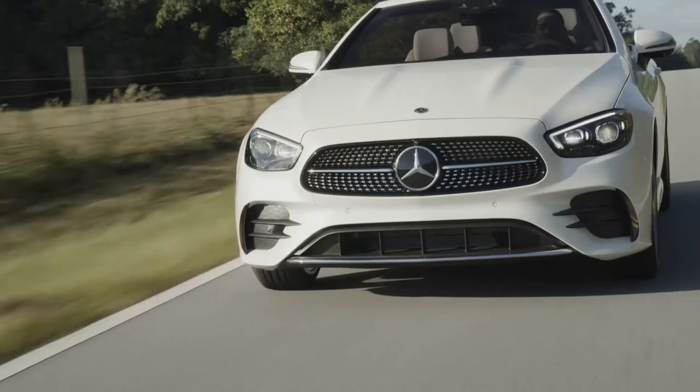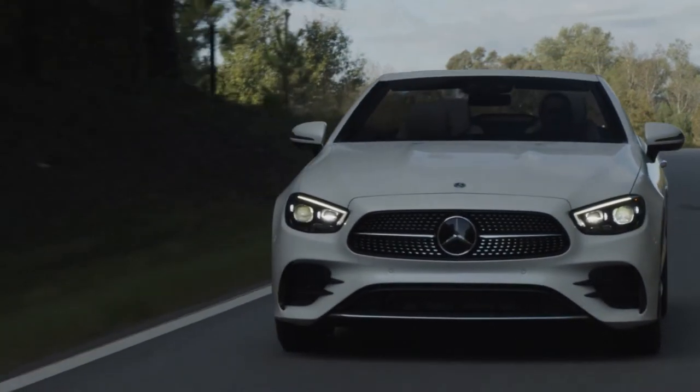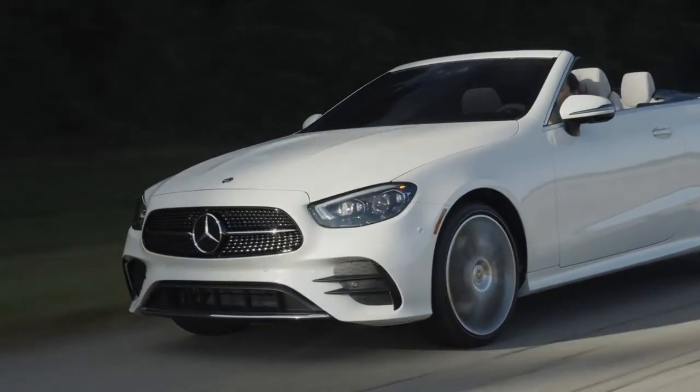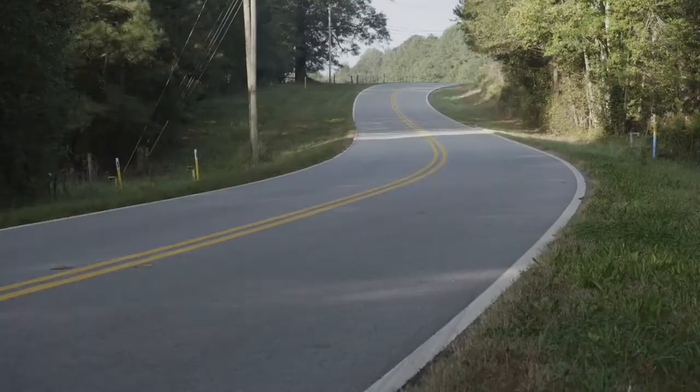The E-Class Cabriolet is the latest model in a long history of absolute dream cars. Since 1991, so for almost 30 years now, the E-Class Cabriolet has been successfully offering open-air driving fun and excitement, with more than 400,000 models sold globally ever since.